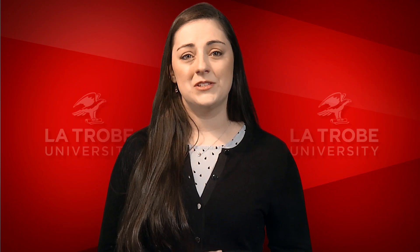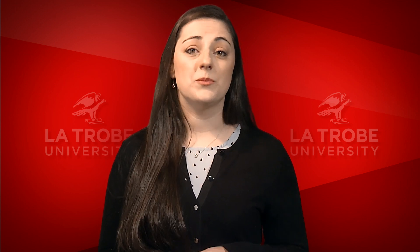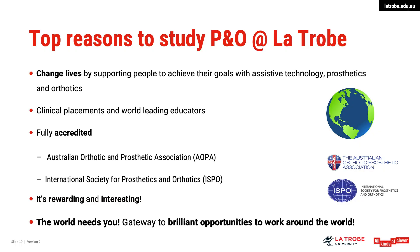By studying Prosthetics and Orthotics, you have the privilege to change lives by supporting people to achieve their goals to participate with assistive technology, prosthetics and orthotics. You will get to undertake clinical placements and work with world-leading educators. La Trobe University holds full national accreditation with the Australian Orthotic Prosthetic Association and international accreditation with the International Society of Prosthetics and Orthotics.